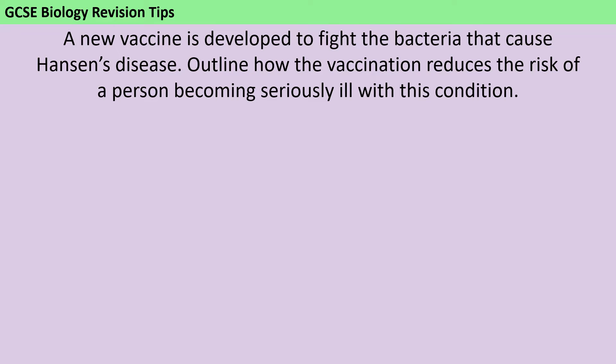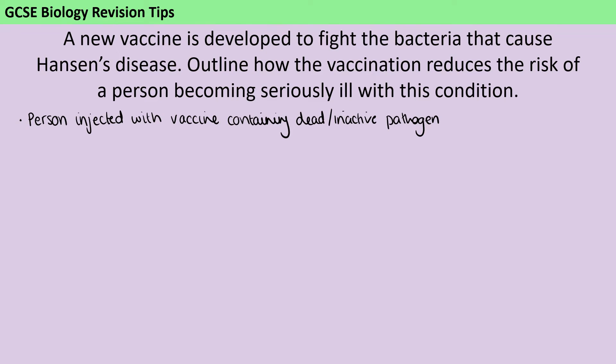So the first thing that we're going to say is that a person is going to be injected with a vaccine that contains either a dead or an inactive pathogen. You're not going to talk about RNA vaccines like the COVID vaccines, because that's not something that's covered in the GCSE specification.